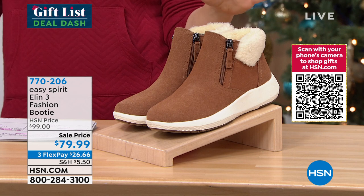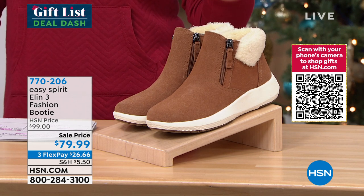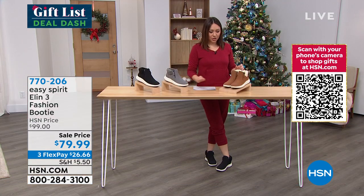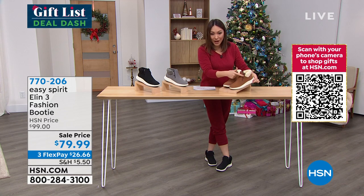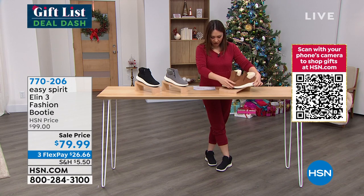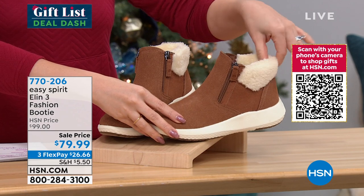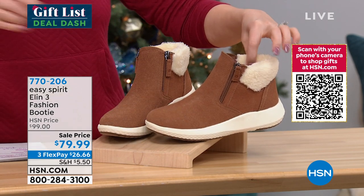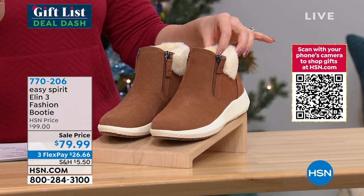We have never had these at this price. This is called the LN3 — it is a fashion booty. Whether you're wearing these with leggings, jeans, or joggers, it doesn't make a difference. These are super fashionable with all of the comfort we love from Easy Spirit. There's double zipper access — one for fashion and one for ease of getting in. It also has a faux fur trim and stands at a little under two inches in heel height. Price: $79.99.